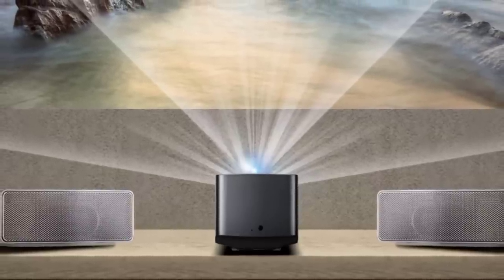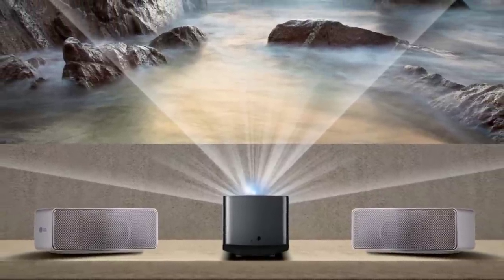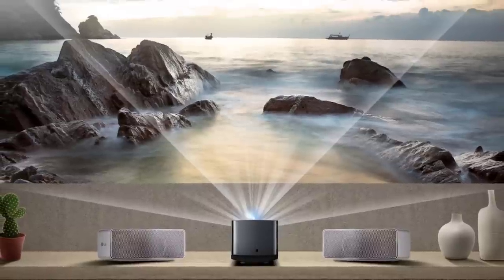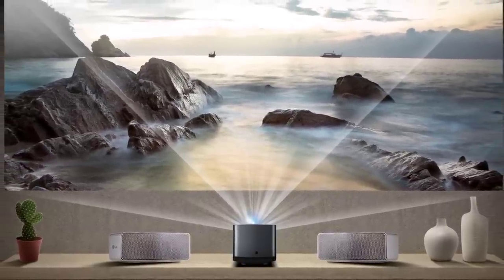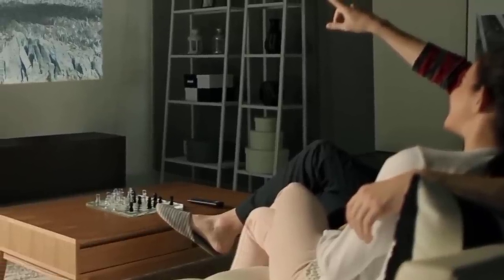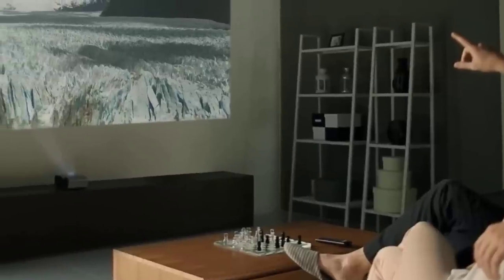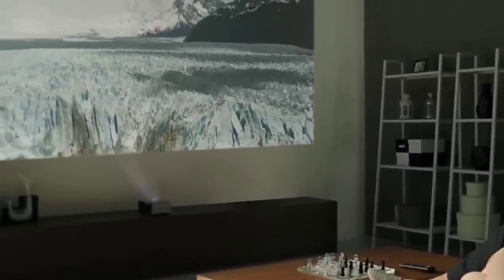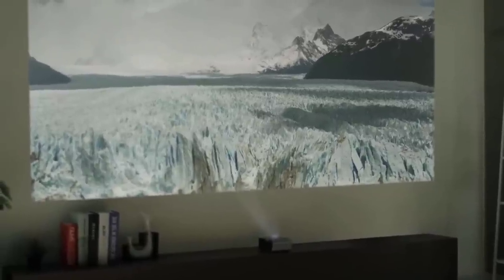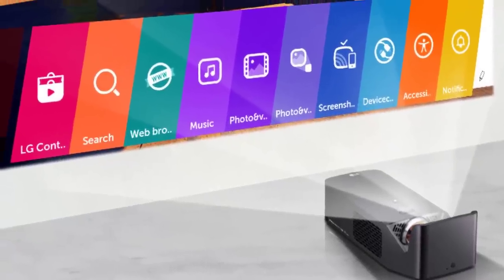The LG ultra short throw projector delivers vivid imagery within an exceptionally short distance of the projection surface. Set it just 5 inches away to get 60 inches of bright, vivid viewing, or go farther to get images up to 100 inches. With 1000-lumen brightness and a 150,000-to-1 contrast ratio, the PF1000U gives you a cinematic viewing experience with clear full HD 1080p picture quality.